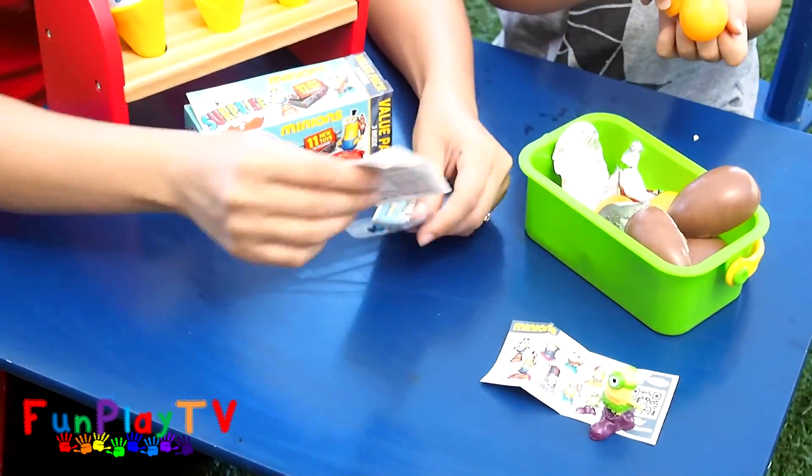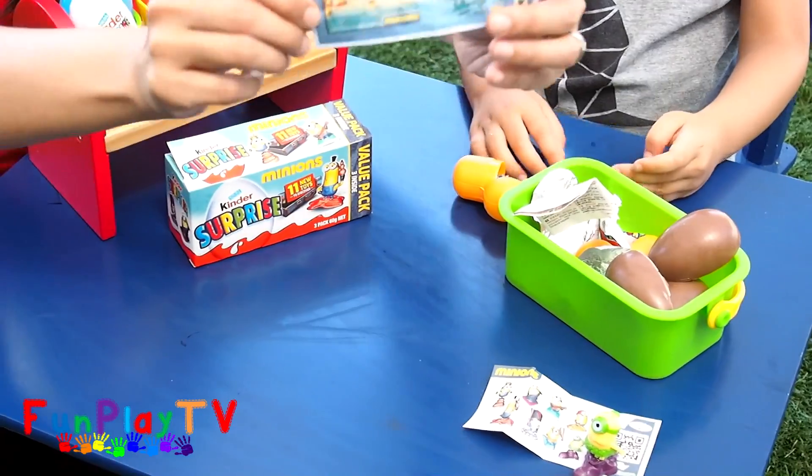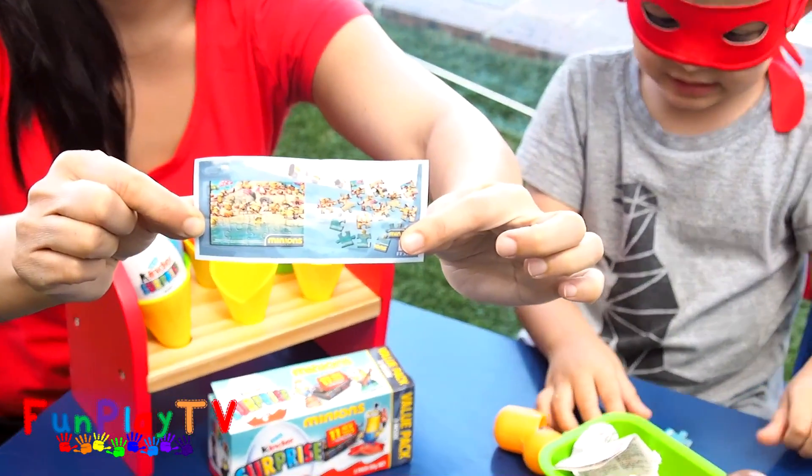We'll just assemble it later. It's a Minion puzzle. We'll just assemble this later.